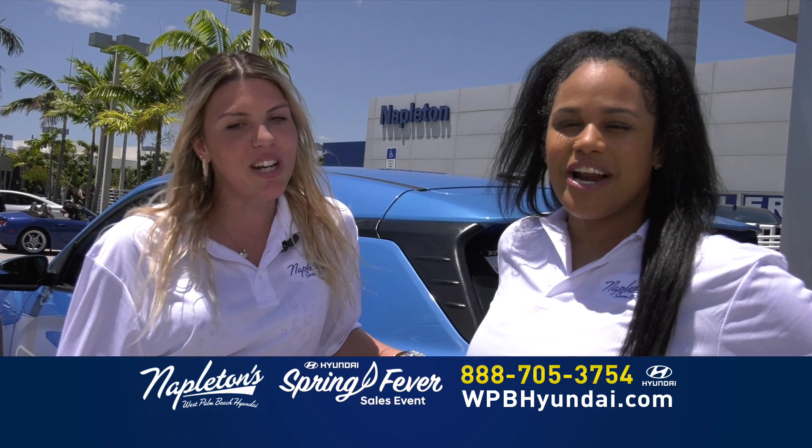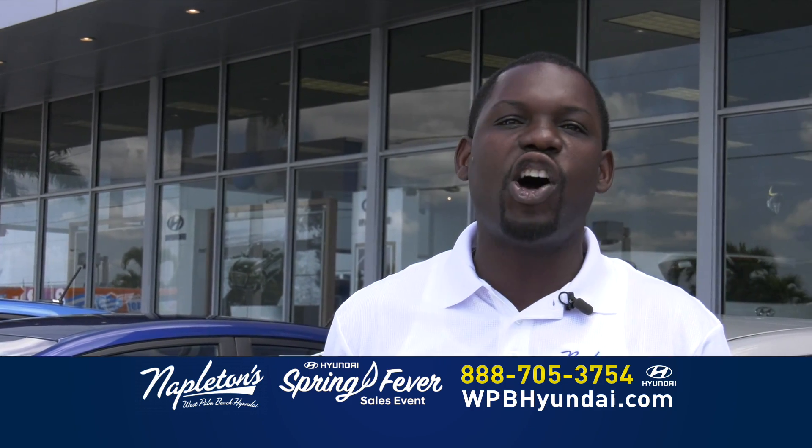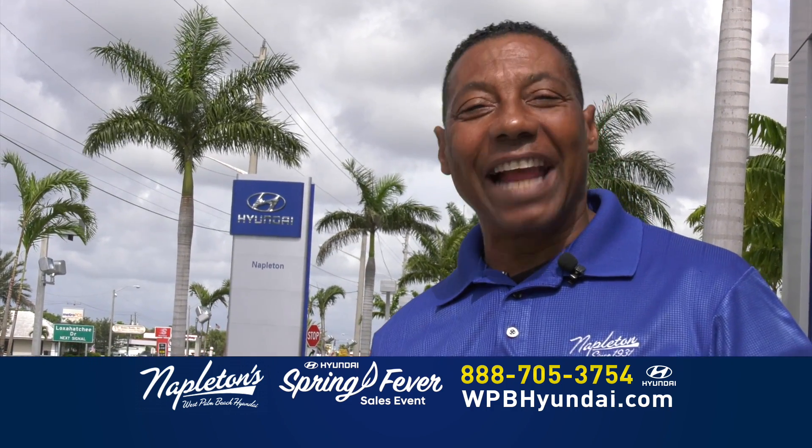$249 down, just $249 a month. That includes your tags, your title, and all the fees. Napleton, second to none since 1931.